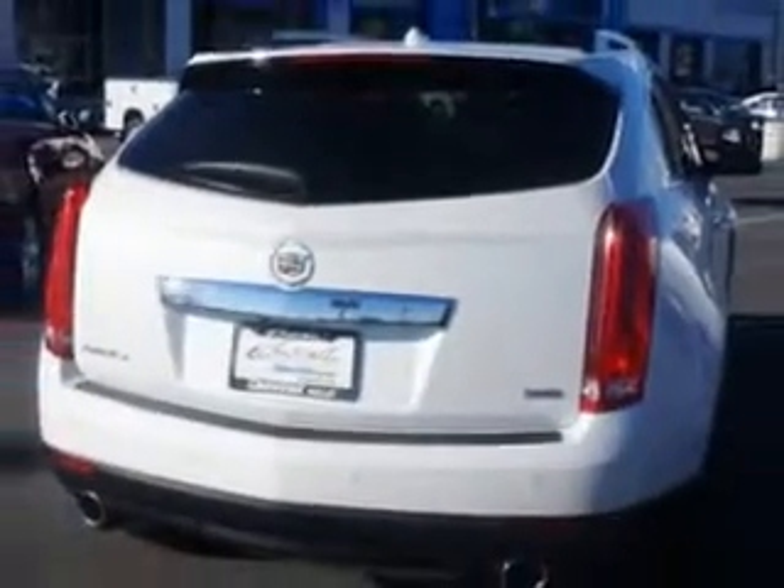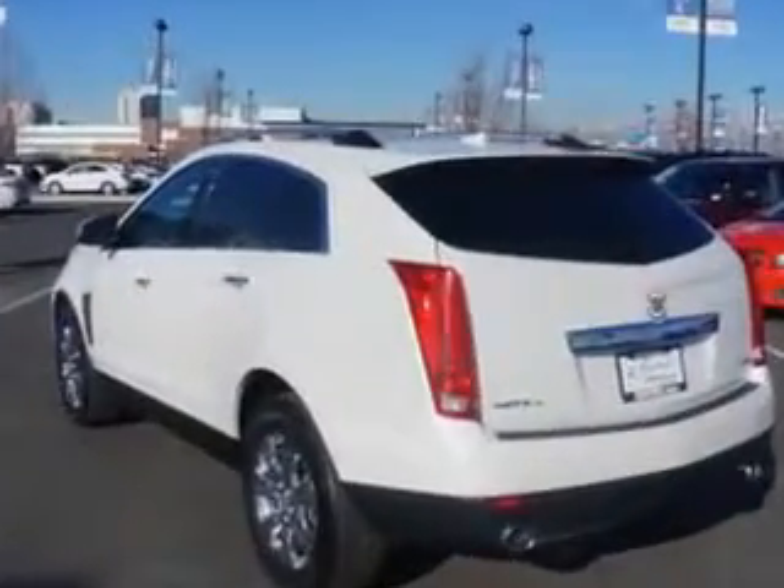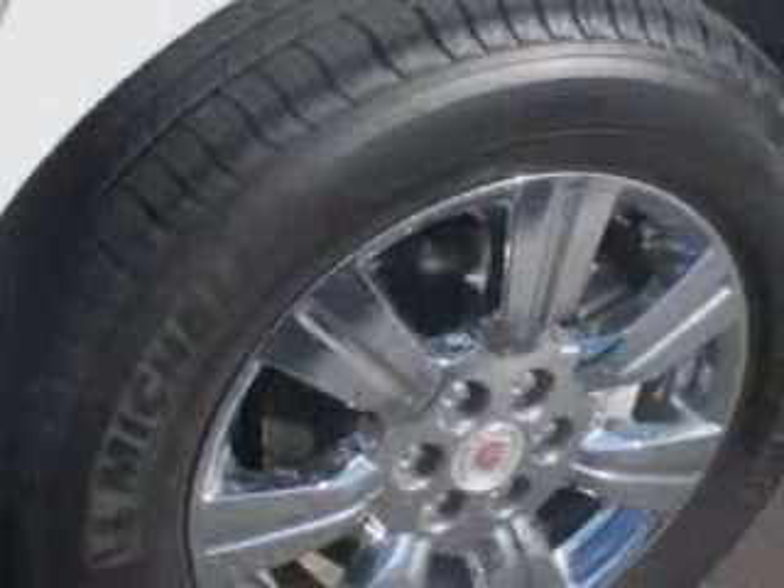Enjoy an impressive 23 miles to the gallon on this great SUV with features like remote power door locks, leather upholstery, heated driver and passenger seating, power sunroof, fuel data display, heated outside mirrors, blind spot detection information system, and power lumbar seats.